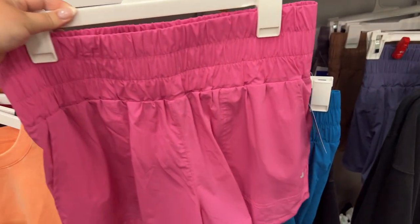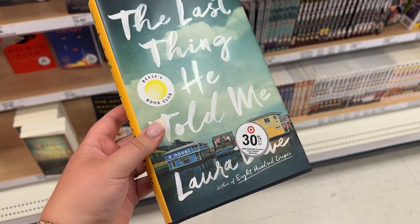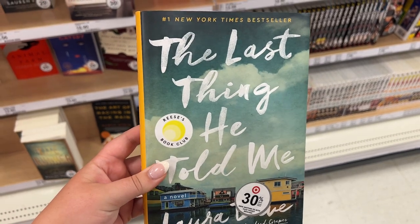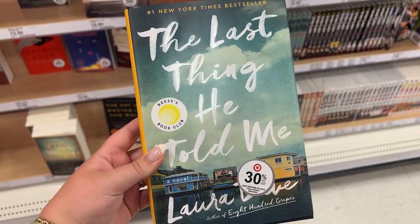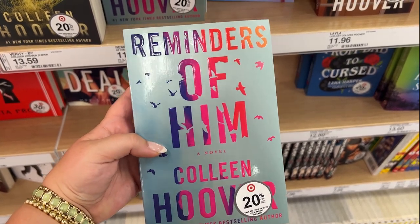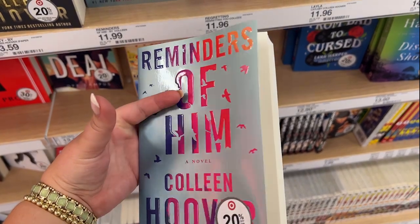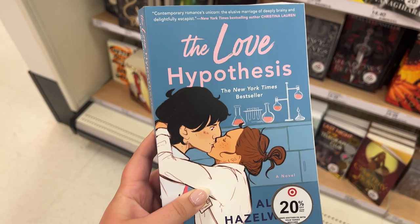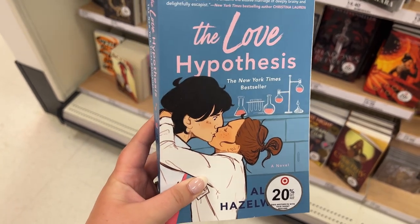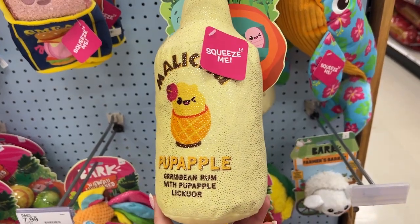These shorts from Joy Lab are super popular right now — they look like the Free People ones but are half the price at $24, and come in so many fun colors. Next I checked out the book section. One book on my to-be-read list is 'Reminders of Him' by Colleen Hoover — this author can do no wrong in my opinion. You really need to read one of her books if you haven't already.